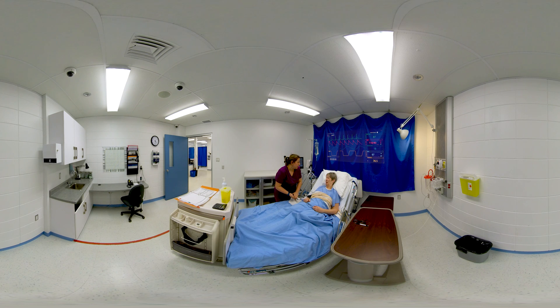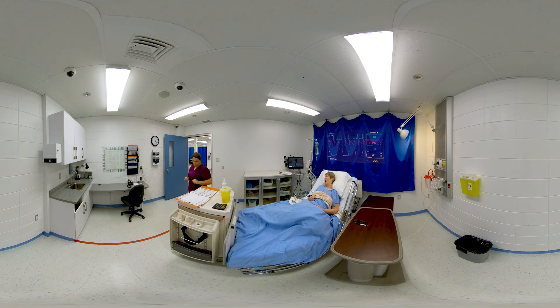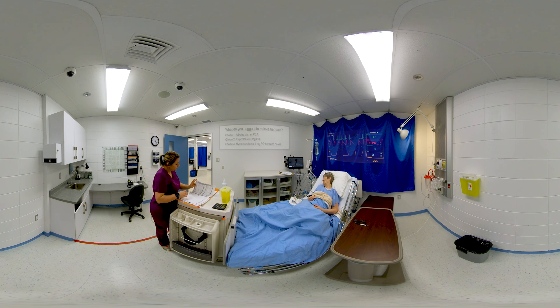The nurse responds: 'For your 8 out of 10 pain, Mrs. Jones, I'm going to look in your chart to see what you can have, and I'll be right back.' What do you suggest to relieve her pain?